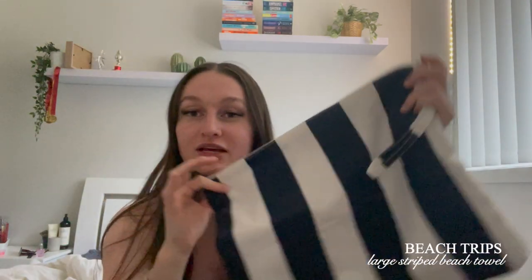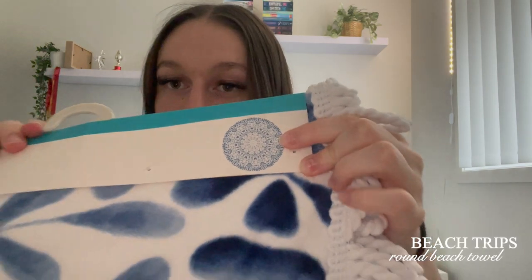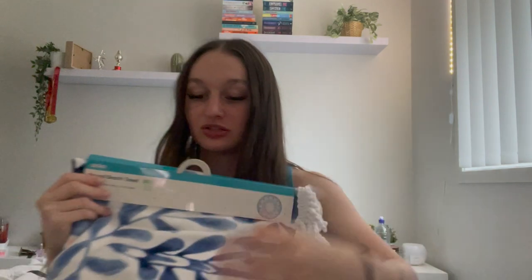Next they got me this big beach bag — it's huge — because next year I want to go to the beach a lot more. I also got this swimsuit bag so I can put my togs in here when they're wet; it's a nice waterproof material and it matches the bag. Then to go with the whole beach theme, they got me this round beach towel. I have a round beach mat with a waterproof material on the bottom, so now I have a towel to match.